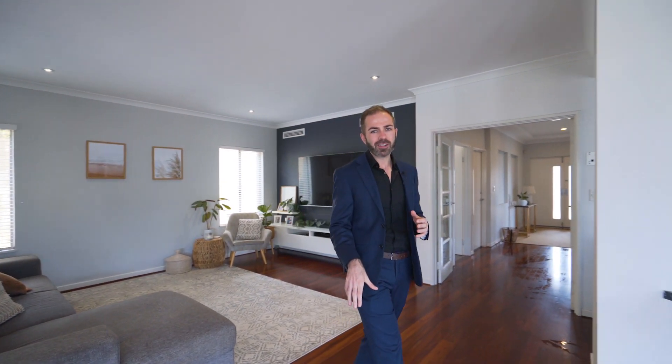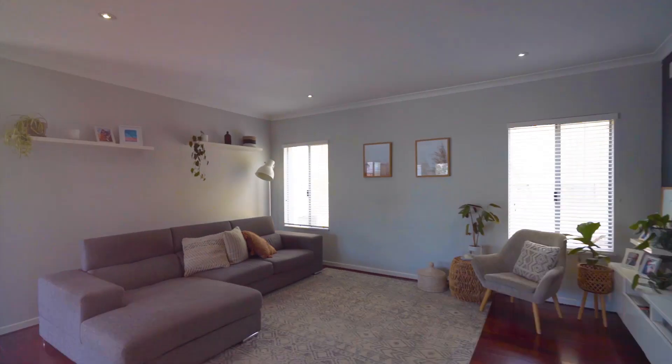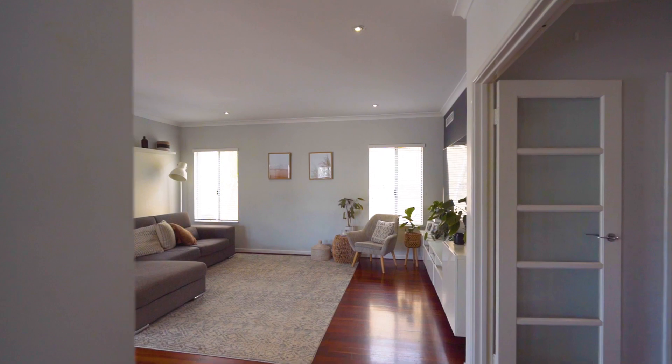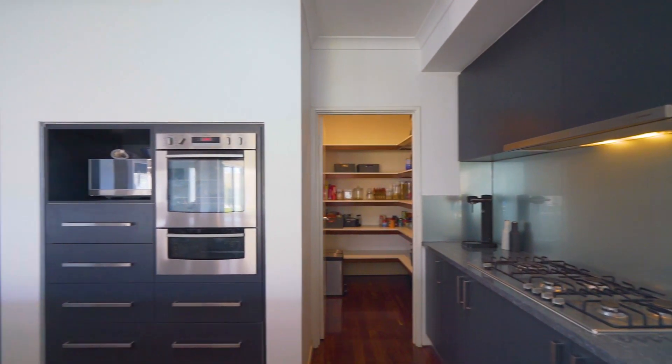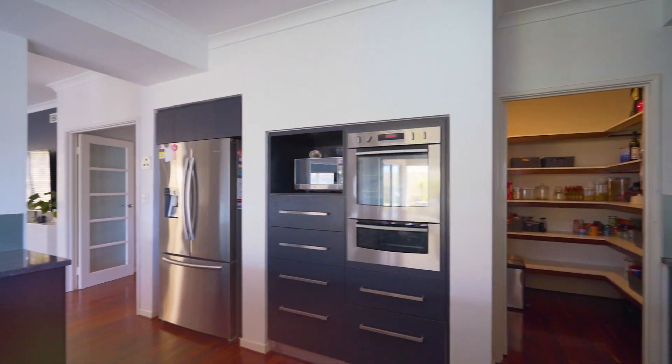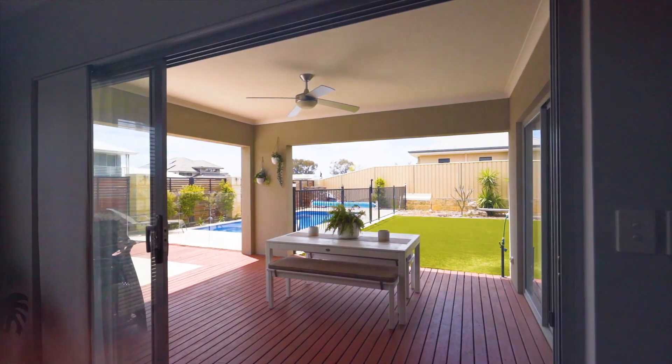You've got so many extras throughout the home — these beautiful solid timber floors, high ceilings, ducted air conditioning. And what's on offer is amazing. You'll see from the kitchen behind me: beautiful bench tops, masses of storage space, a huge pantry, all overlooking that outdoor entertaining area, ready for the summer parties.